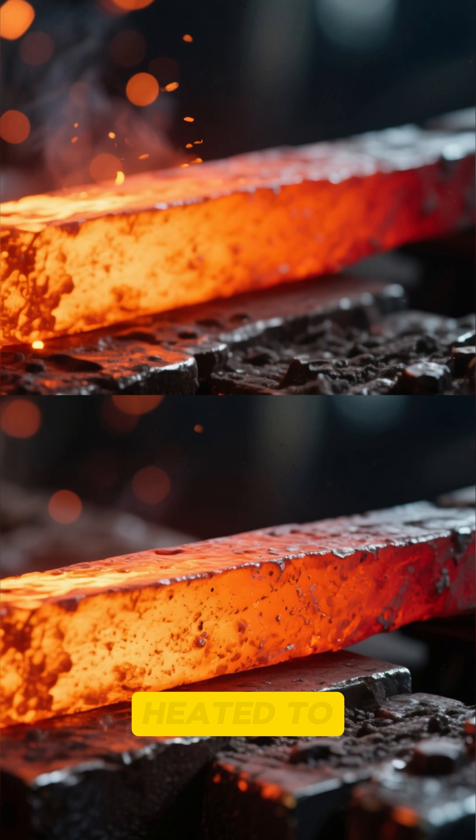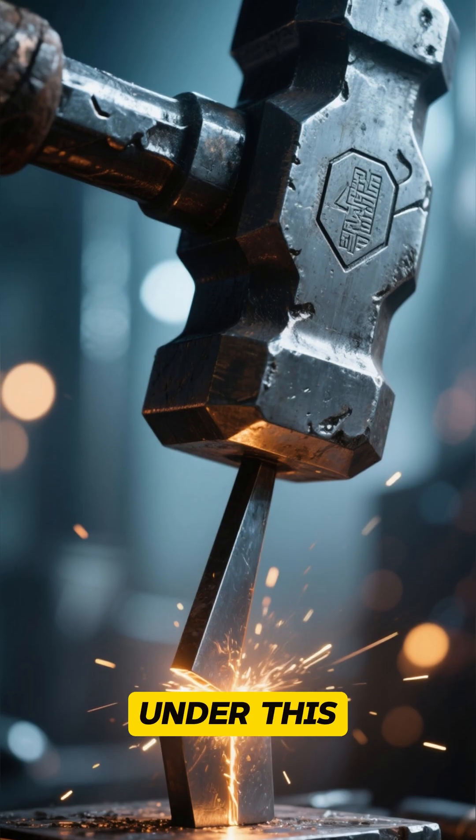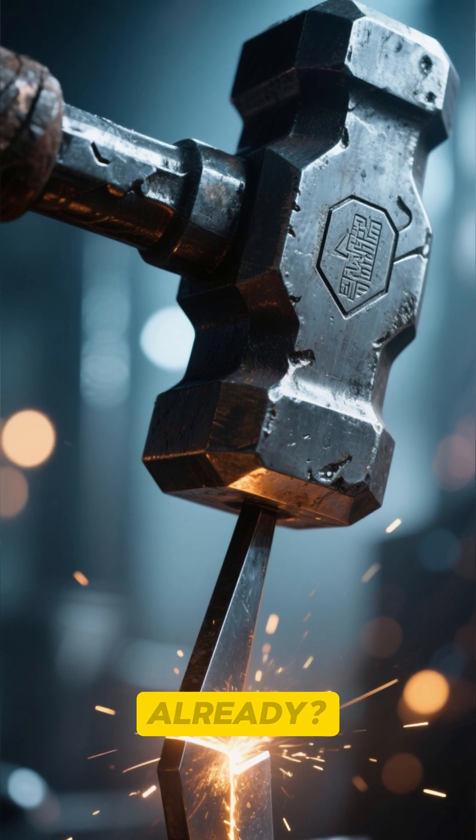We start with a piece of steel, heated to a glowing 1,000 degrees Celsius. It's placed under this hammer, which weighs several tons. Can you feel the ground shake already?